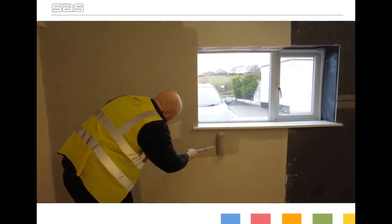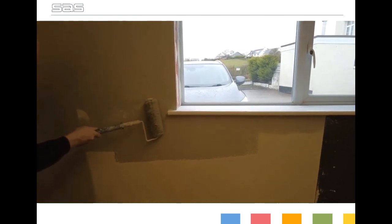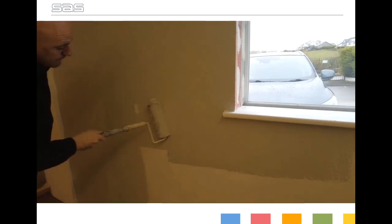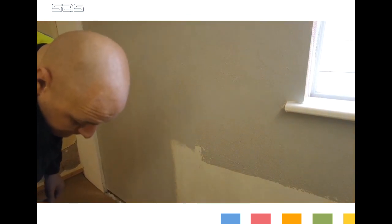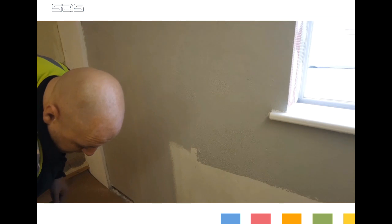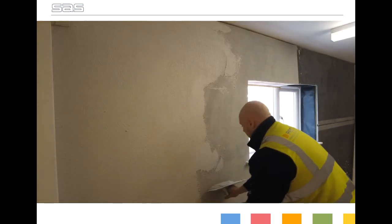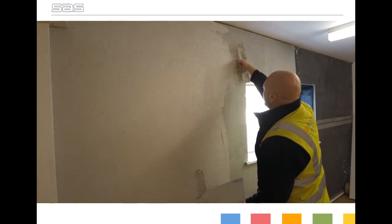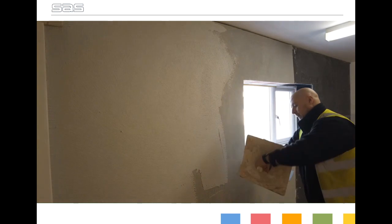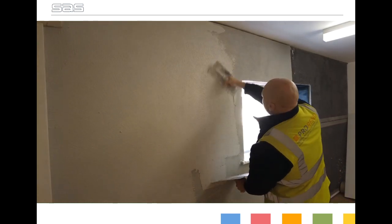The Colortex primer is applied to the base coat, pre-colouring the surface and ensuring excellent colour coverage. The final application of ProRend Colortex silicone top coat provides an attractive finish that's available in a wide variety of colours, and is supplied pre-mixed in buckets to ensure colour consistency.